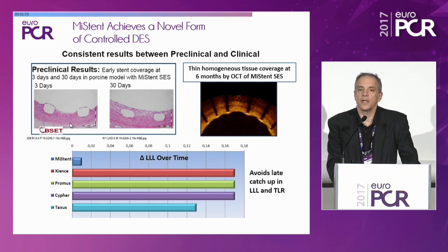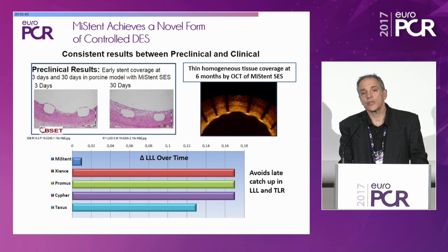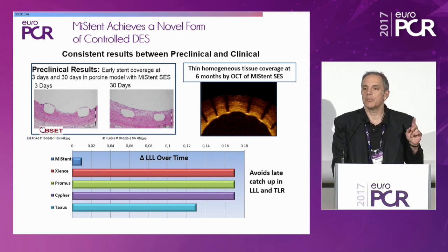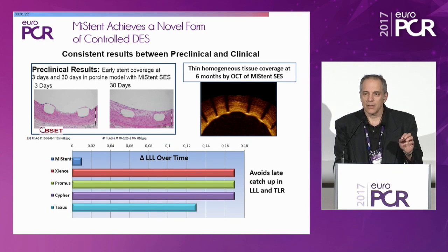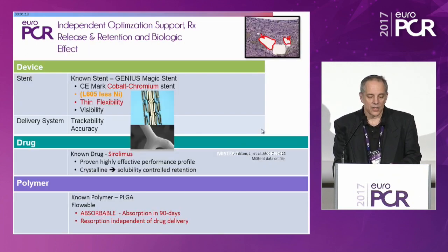What you're going to hear about are the clinical data. Unlike all these other devices where late loss continues well into the natural history of the device, it does not with the MISTEN. Not only does this behave the way we thought and predicted it would, but every time we've looked at it we've seen consistent findings. What we see pre-clinically, with histology, with immunofluorescence, with OCT, with angiography — all tells a consistent story, none of which contradicts itself.